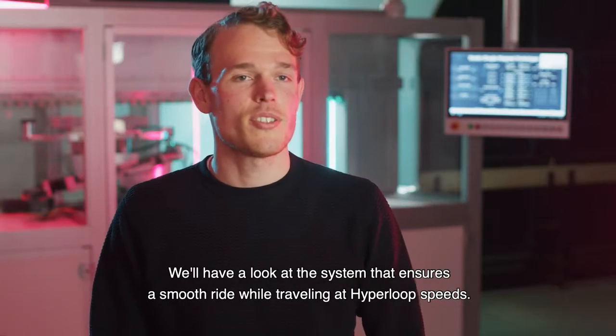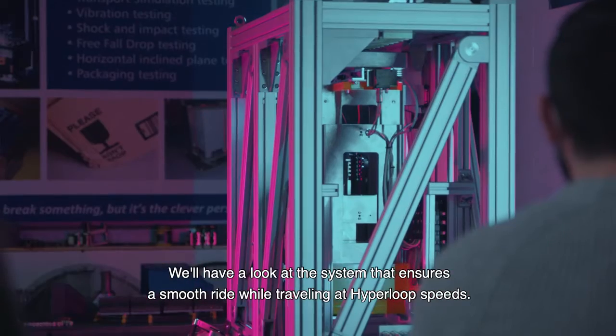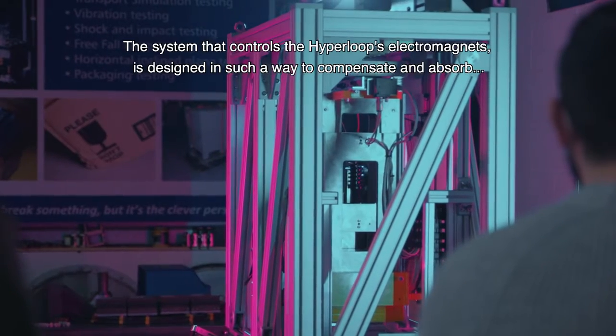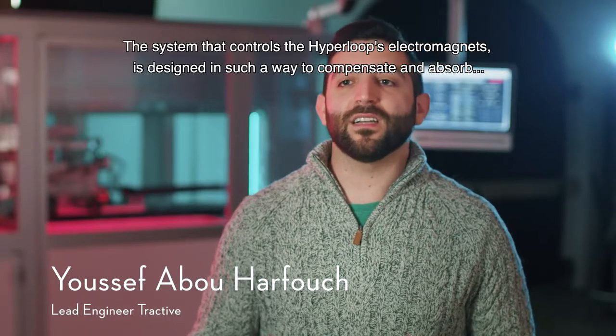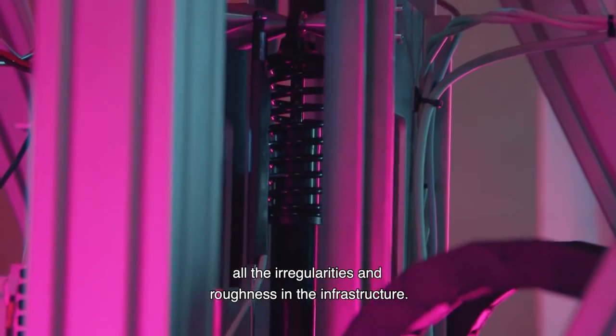We'll have a look at the system that ensures a smooth ride while traveling at Hyperloop speeds. A system that controls the Hyperloop's electromagnets is designed in such a way to compensate and absorb all the irregularities and roughness in the infrastructure.